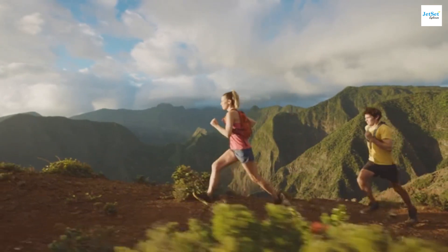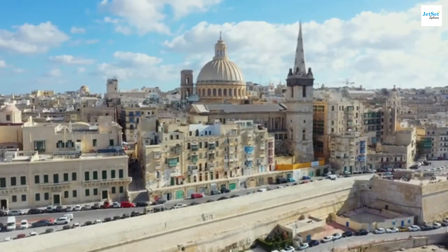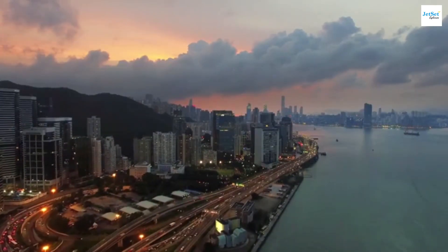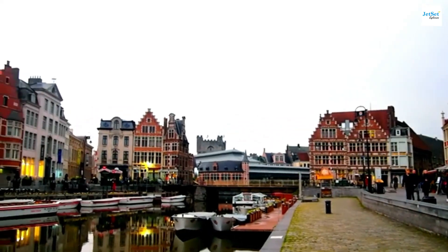Hello everyone and welcome to Jet Set Explorer. Today we're embarking on a fantastic journey through Belgium. This small European country is a treasure trove of history, culture, and stunning landscapes. From bustling cities with rich history to tranquil medieval towns and lush green countryside, Belgium offers a variety of experiences for every traveler.